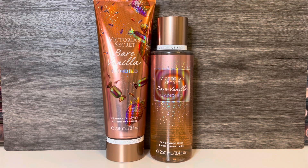As far as the lotion for Bare Vanilla Candied, it has the same mix of powdery marshmallow and warm vanilla as the fragrance mist. The strawberry sprinkles feel a bit more noticeable, and it also has a bit more of a floral touch. It's still sugary-sweet but has some added creaminess as well.